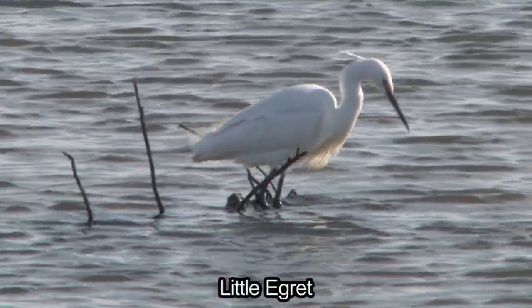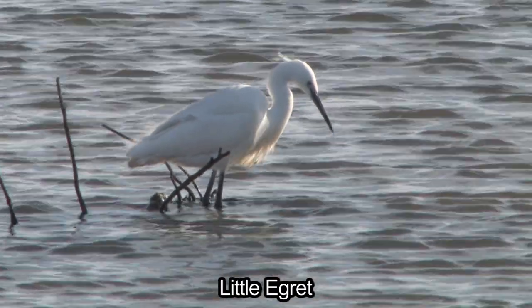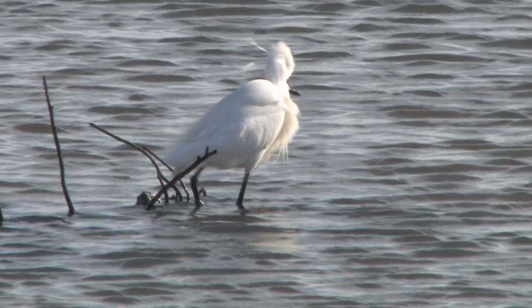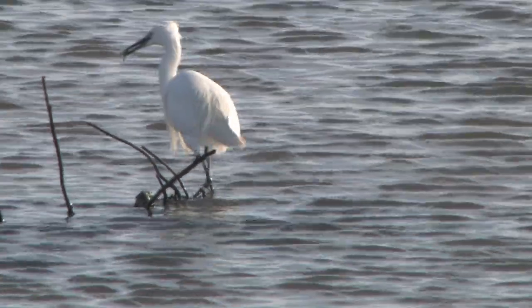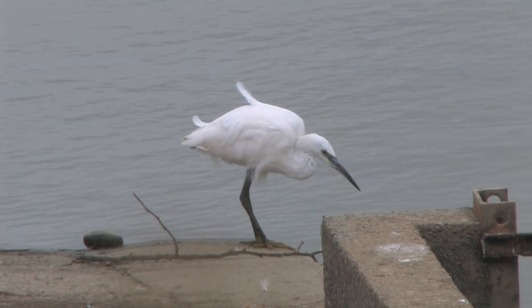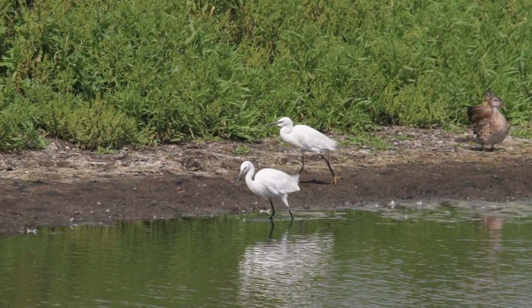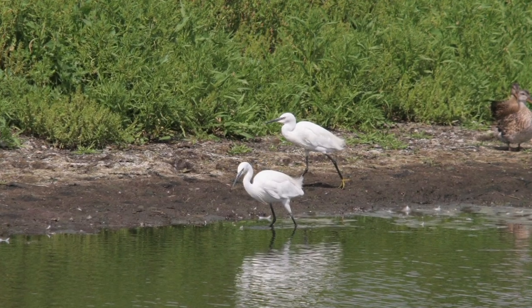25 years ago, the arrival of any white heron in the UK would have been greeted with excitement from the birdwatching community. Numbers of little egrets started to rise from about that time and they first bred in the UK in 1995. Numbers have continued to rise and there are now nearly 700 breeding pairs.